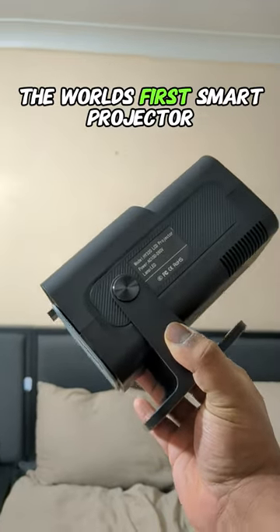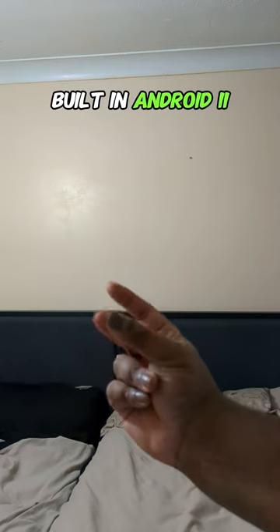If you rage like this, this is for you. This is the Illumini Pro, the world's first smart projector, built-in Android 11.